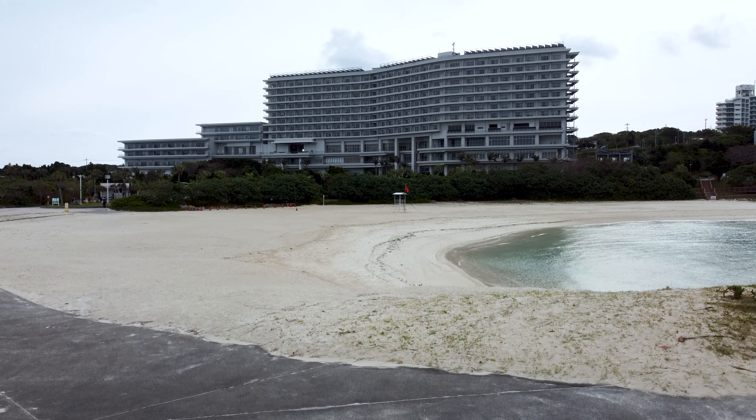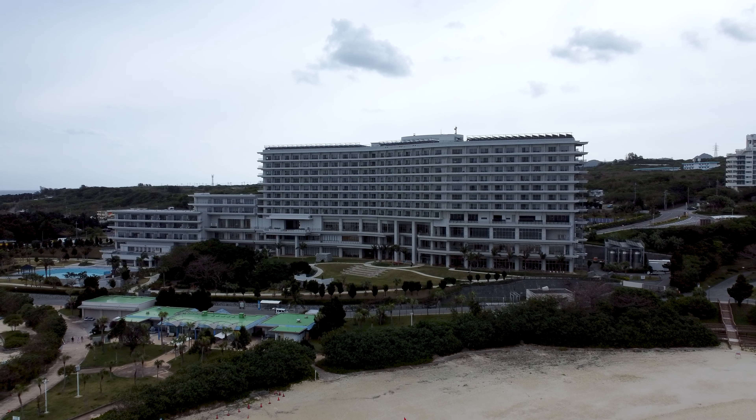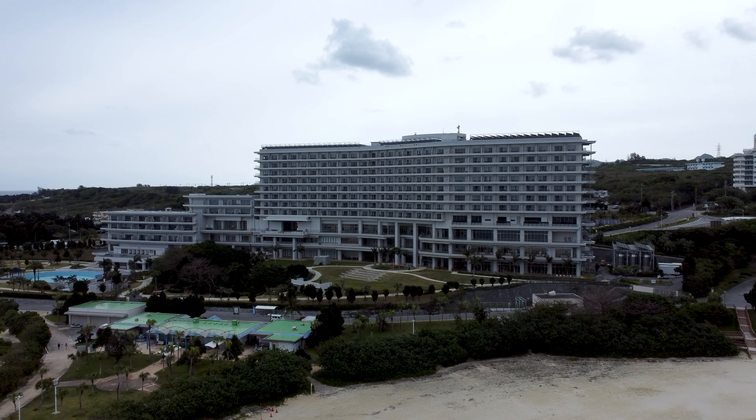I woke up very early in the morning. It was expected to rain yet again, but there was a nice window of opportunity to go out when the winds were calm and get the drone shots that I wanted.